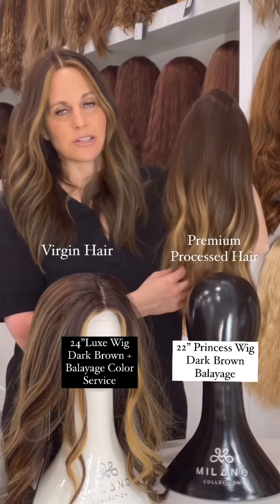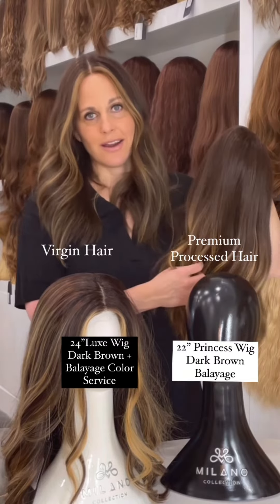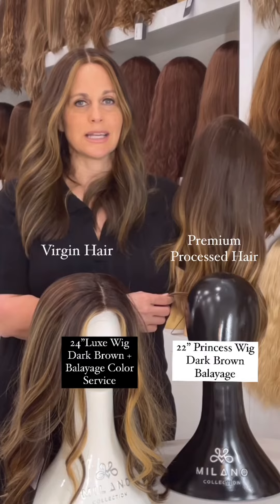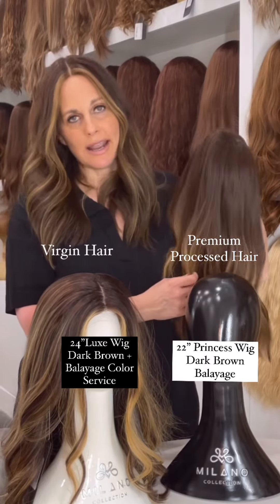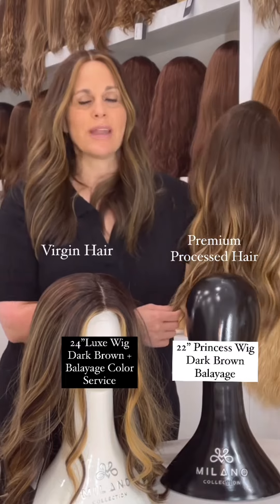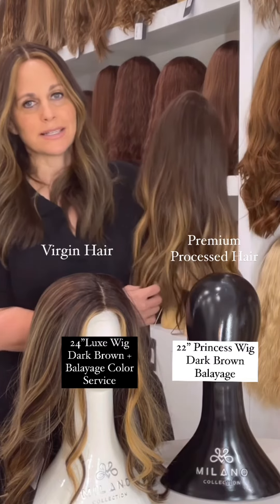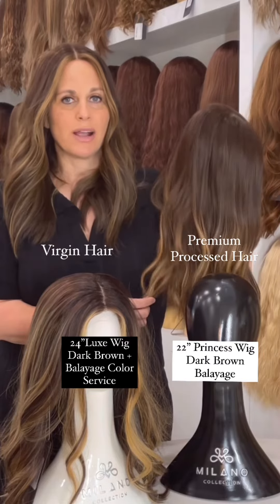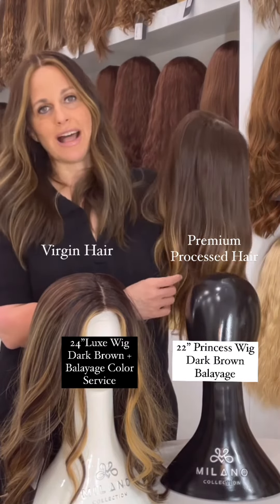Premium processed hair is colored in the factory, so it's not virgin. It is human hair and still cuticle intact, but we have a lot more colors in premium processed hair because we treat the hair in the factory and do all different types of colors. Normally we don't have one solid color with premium processed hair — there's always variation — because it would look very flat if it were all one color.